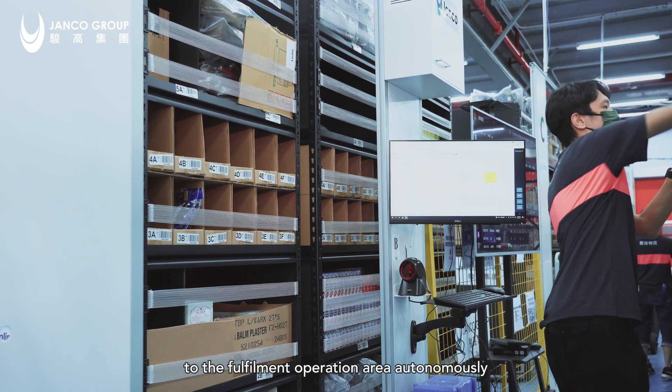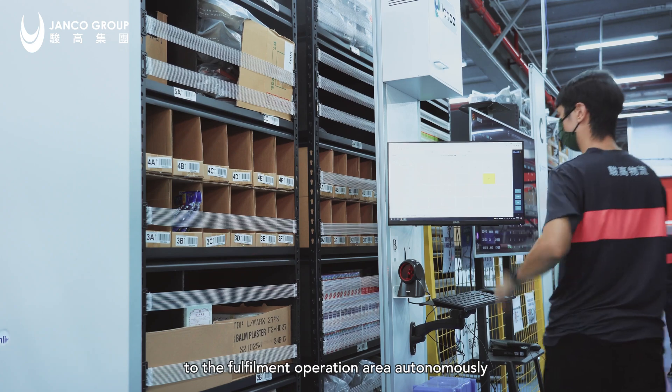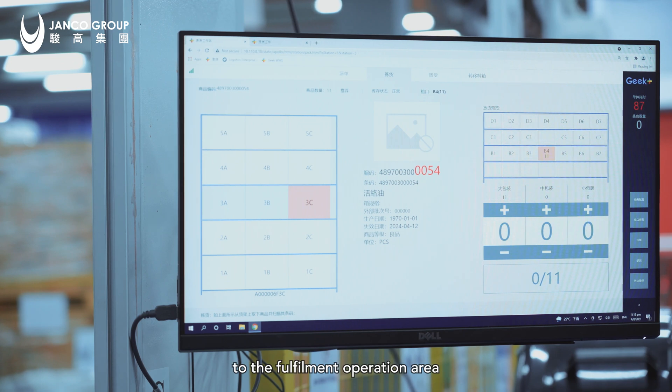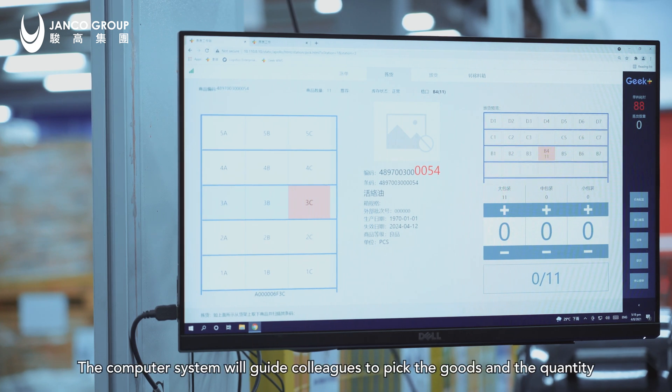Before our colleagues report to work every day, the robots have already delivered suitable goods to the fulfillment operation area autonomously. On the left of the screen is a shelf delivered by the robot to the fulfillment operation area, and on the right is what we call the seeding wall, where each order is placed in a designated basket.